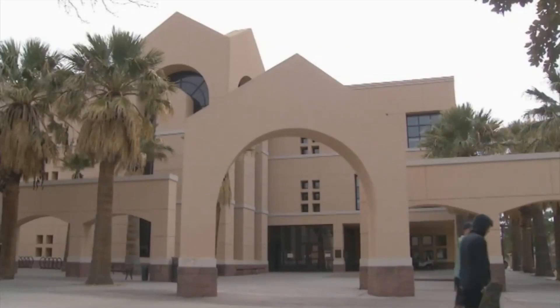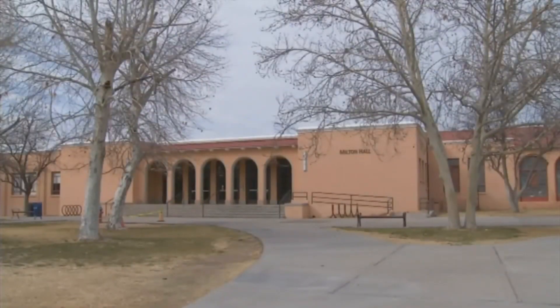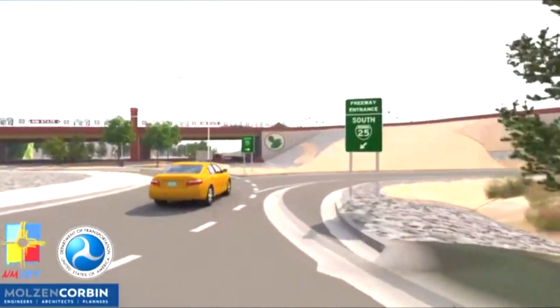As the interchange is the most traveled exit for students and faculty, DOT has made sure to consider that as construction continues. The main concern of the public is how this is going to impact their commute. We're working with the contractor, NMSU, and the city of Las Cruces to minimize these impacts.